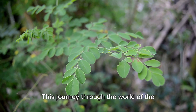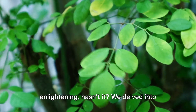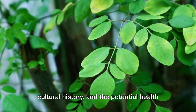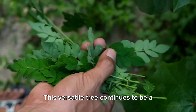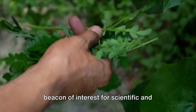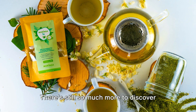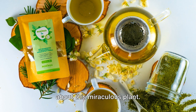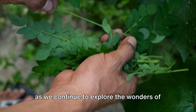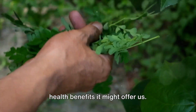This journey through the world of the Moringa oleifera tree has been enlightening. We delved into its botanical uniqueness, its fascinating cultural history, and the potential health benefits it offers. This versatile tree continues to be a beacon of interest for scientific and medical research. The exploration isn't over — there's still so much more to discover about this miraculous plant. Remember to subscribe for more content as we continue to explore the wonders of the natural world and the health benefits it might offer us.